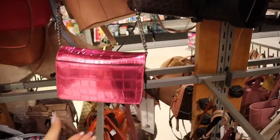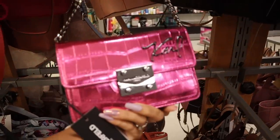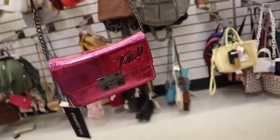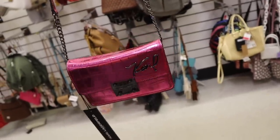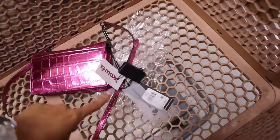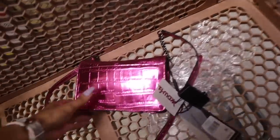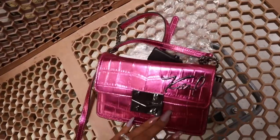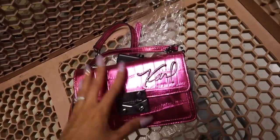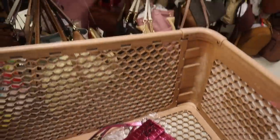Oh my gosh you guys - is this a Karl purse? I think it is! I'm literally so excited - it's so cute and I'd be a fool to pass up on this one. It got marked down on top of it - only $45, originally $50. If you go to Nordstrom Rack or Saks Off Fifth you're going to pay double. It has the original tag - originally $168 - and it says 'Karl' on the front. What a great find!